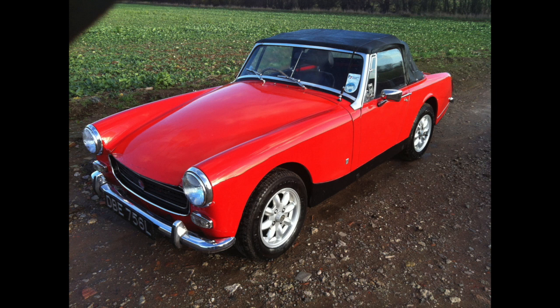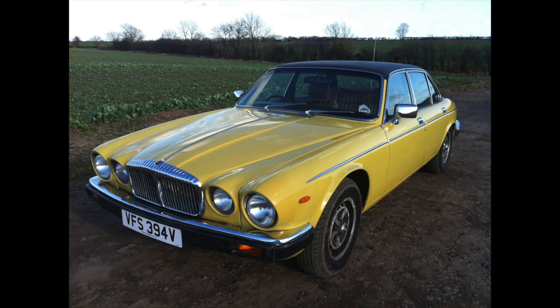MG Midget - I've had a lot of these. This one is notable for the round rear arch. And the 4.2 Daimler Sovereign - hadn't run for 10 years, dragged it out of a garage and put it in the workshop.